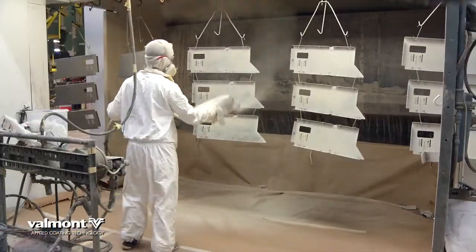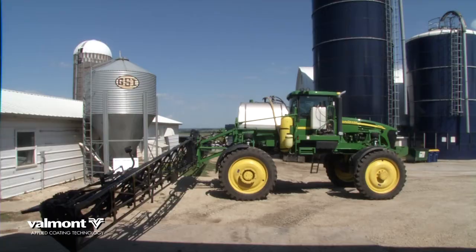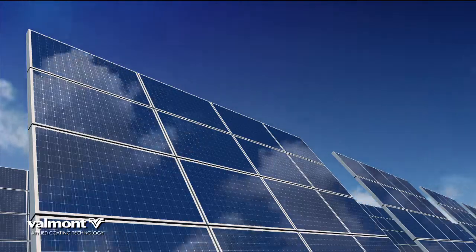We are equipped with the latest finishing services for any industrial part on the market, for everything from medical to military, aerospace to agriculture, transportation to high-tech.